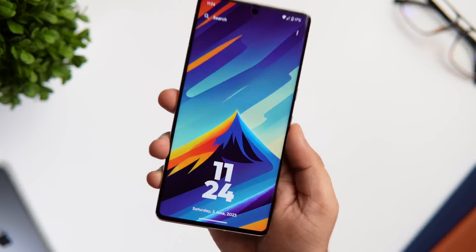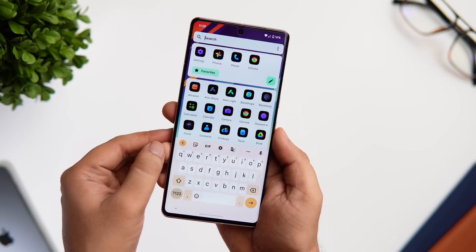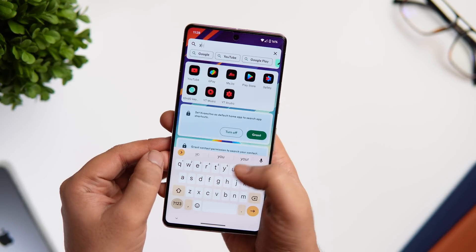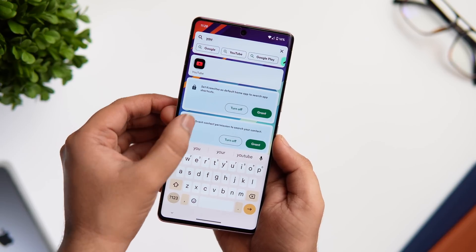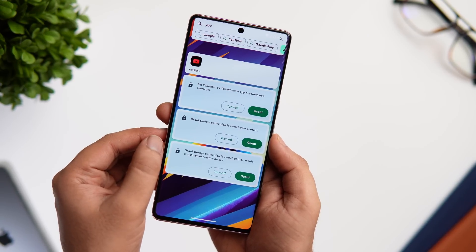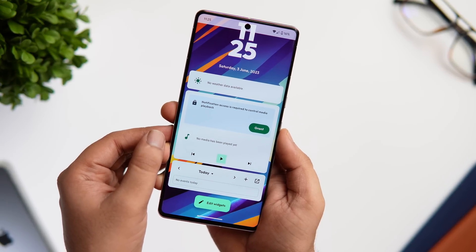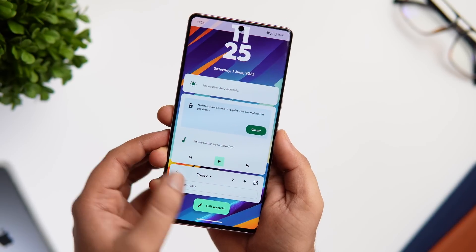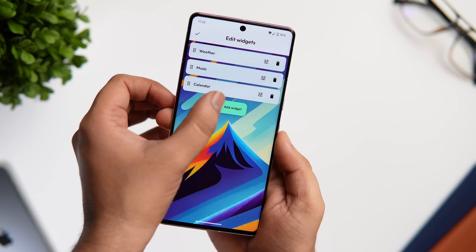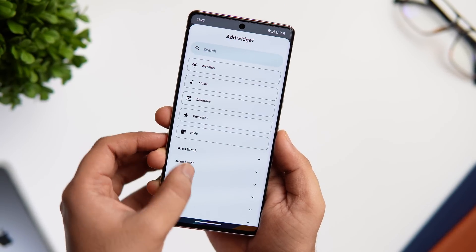You just have a clock and a date widget at the bottom. There is a search bar at the top that lets you search anything right from your home screen — you can search for applications, different contacts, or even search anything on the web directly. If you swipe from the bottom of your screen you get access to a lot of different widgets: there is a weather widget, a calendar widget, and it even allows you to add your custom widgets as well.